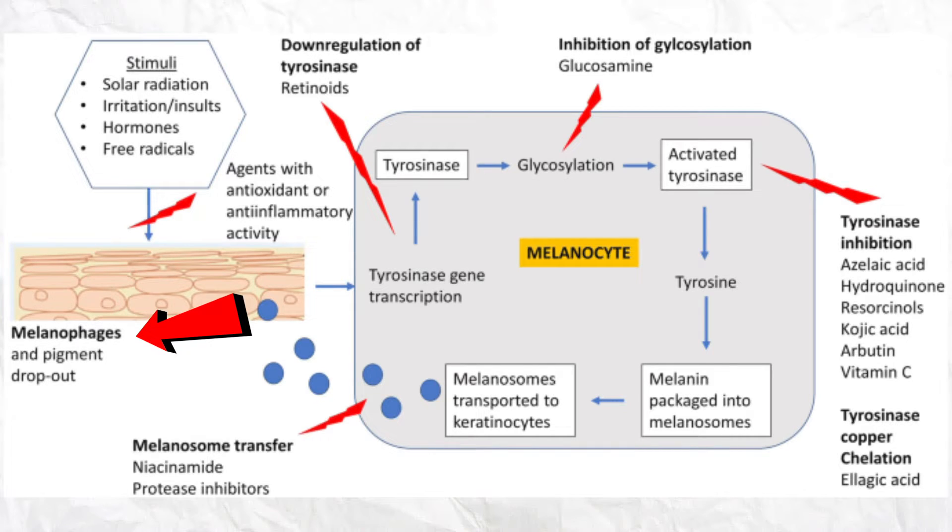But what about this product exactly makes it stand out? Why did they choose niacinamide over something else like a vitamin C serum? Let's take a look at one of my favorite diagrams. We have our melanocyte here — those are your skin cells that make pigment and give you dark spots. On the left we have different causes of hyperpigmentation: solar radiation, irritation, hormones, to name a few. When they make contact with our skin, tyrosinase gene expression takes place — that's where you can stop the process with retinoids. Then glycosylation occurs, which is a sugar getting added onto the molecule to create activated tyrosinase. This is where tyrosinase inhibitors come in to block this pathway — things like azelaic acid, hydroquinone, kojic acid, arbutin, and vitamin C.